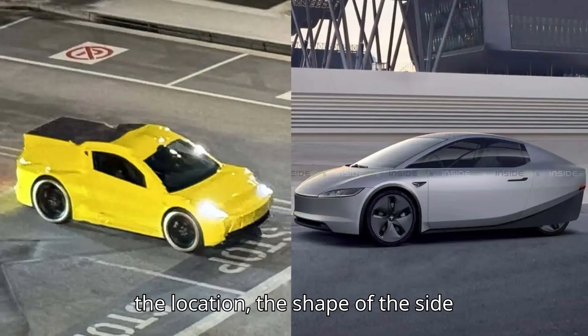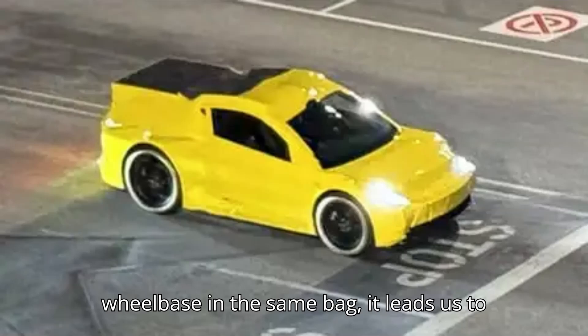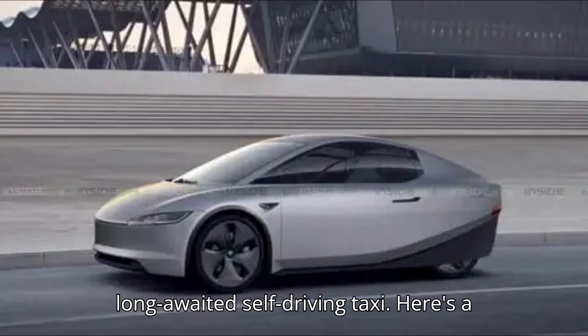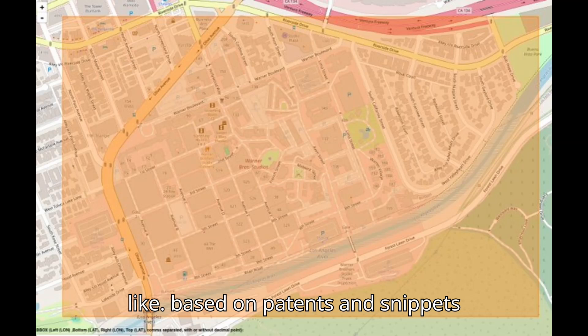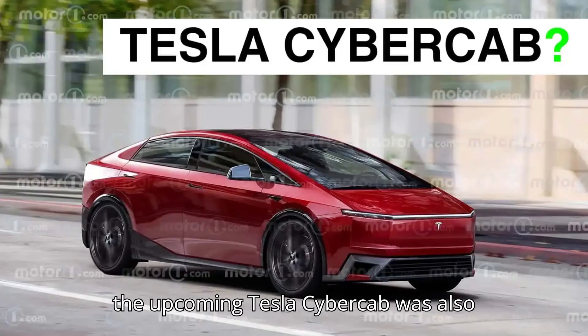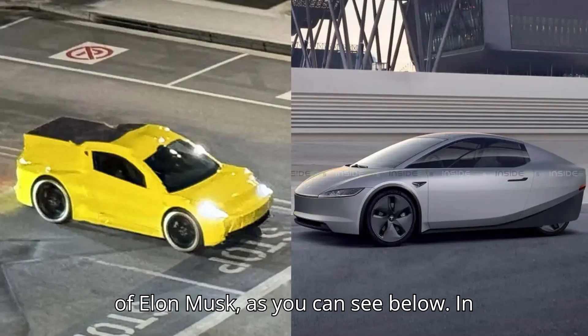But after throwing the location, the shape of the side windows, and the vehicle's short wheelbase into consideration, it leads us to believe this could be Tesla's long-awaited self-driving taxi. Here's a side-by-side comparison of the mule and an InsideEVs rendering of what we believe the finished product will look like, based on patents and snippets from various Tesla videos. An illustration of the upcoming Tesla Cybercab was also published in Walter Isaacson's biography of Elon Musk.